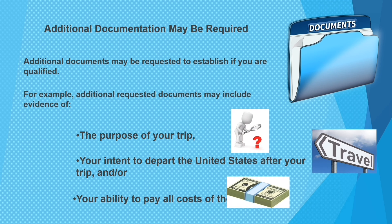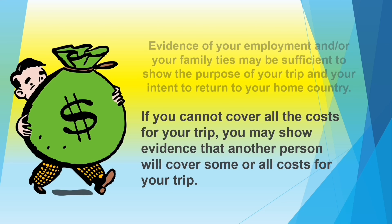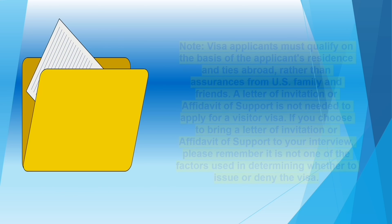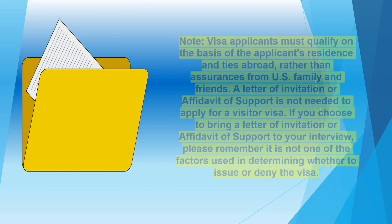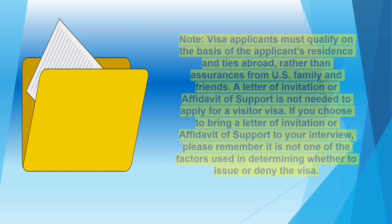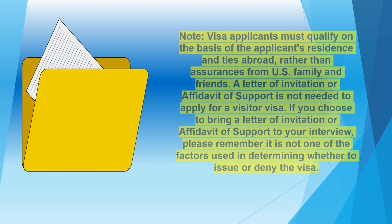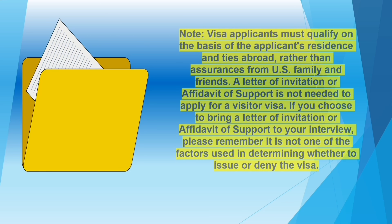You must also show your ability to pay all costs of the trip. Evidence of your employment or family ties may be sufficient to show the purpose of your trip and intent to return. If you cannot cover the cost of your trip, you may show evidence that another person will financially cover it. Visa applicants must qualify on the basis of the applicant's residence and ties abroad rather than assurances from US family and friends. A letter of invitation or affidavit of support is not needed; however, if you choose to bring one, it is not one of the factors used in determining whether to issue or deny the visa.